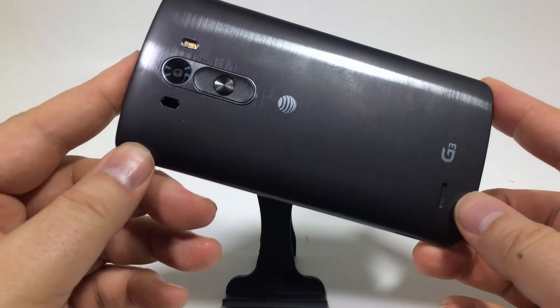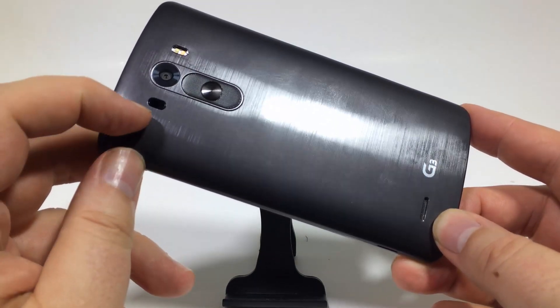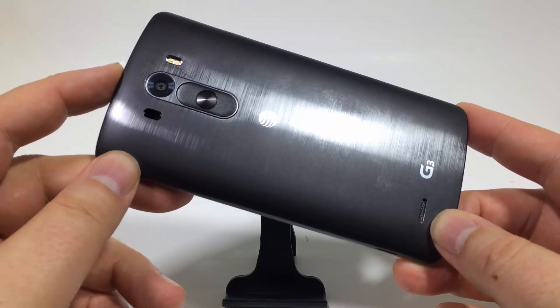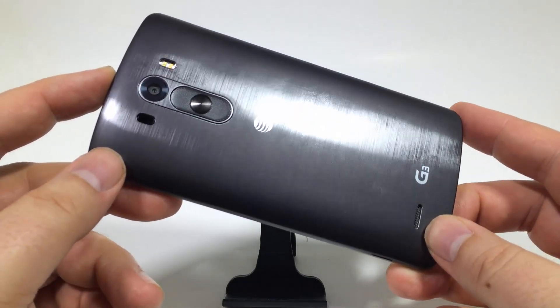Number three, laser autofocus. What you have on the back here is a laser autofocus — this little thing right here. It helps you stay in focus better and be able to capture images that are possibly moving, doing much better with all that. So it's going to give you great shots.